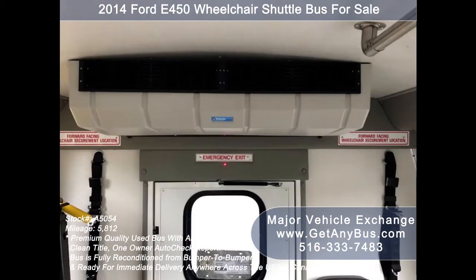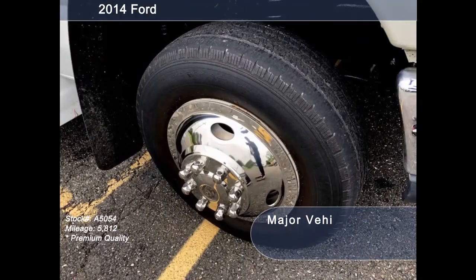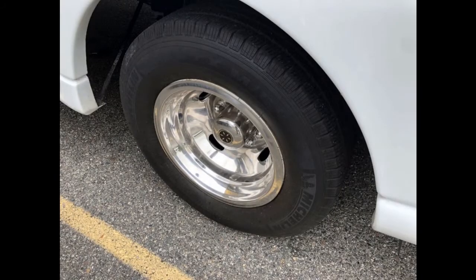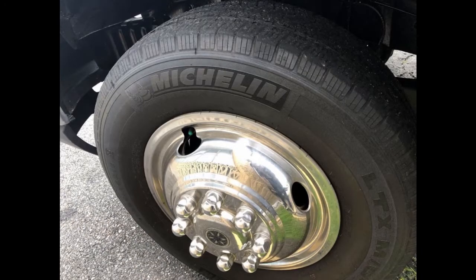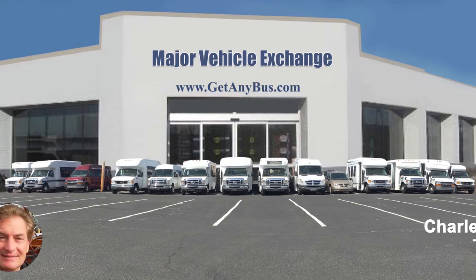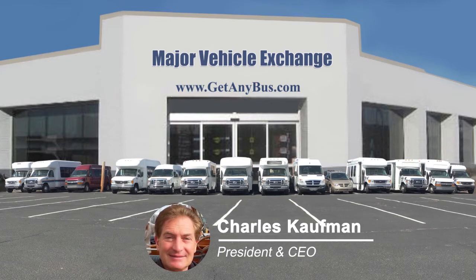The bus features a padded and insulated interior with overhead lighting, provision for up to two wheelchair positions, one single flip seat, automatic wheelchair retractors, gray rubber transit floor, and tires with chrome wheel simulators and mud flaps in excellent condition with substantial tread remaining. For more information on our used recreational buses for sale, visit www.getanybus.com or call Charlie at 516-333-7483 today.